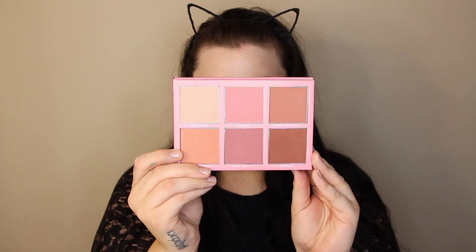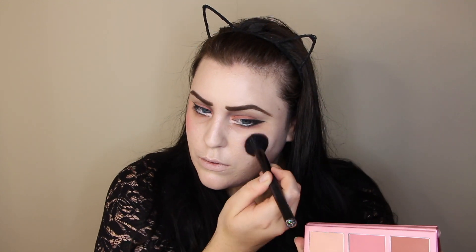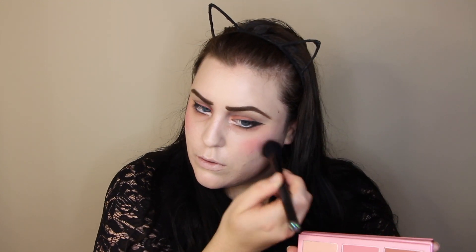Now I'm going in with blush. This is the Sigma blush palette - I'm going to be mixing a couple shades together and pretty much putting this all over my face: my cheeks, my nose, my chin, my lips, my forehead, my neck, my ears - everywhere.